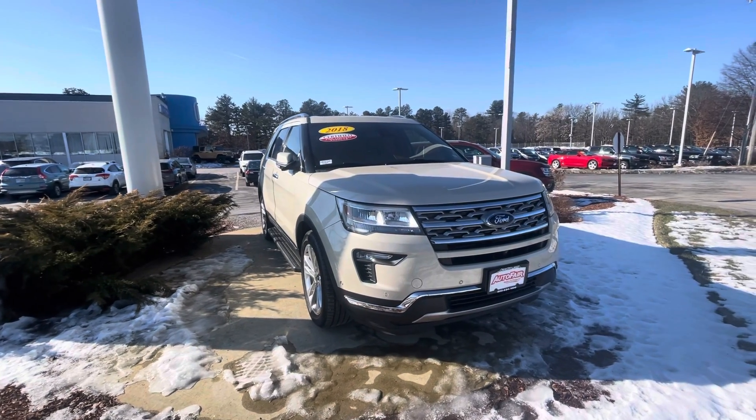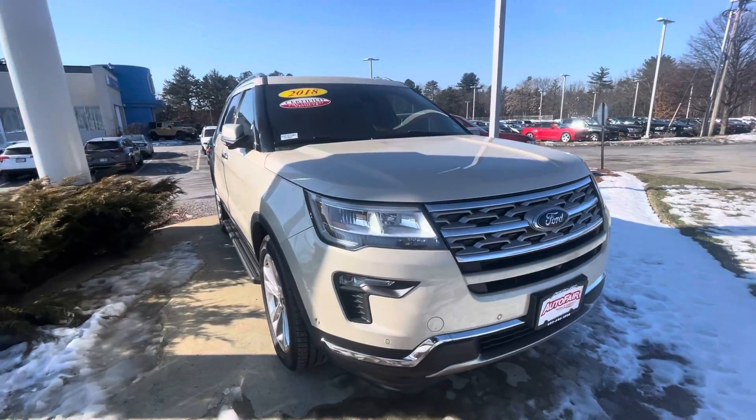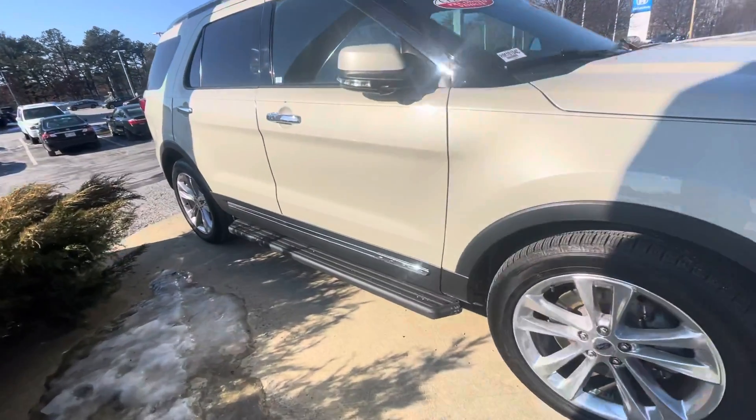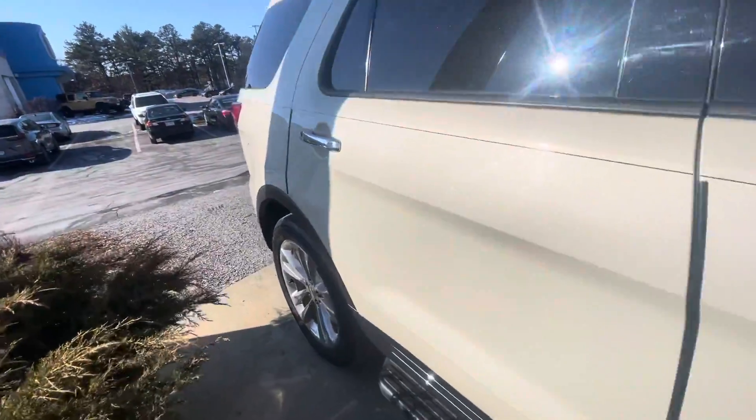Hey, Terry Graham here with AutoFair Honda in Manchester, giving you a quick look at the 2018 Ford Explorer you're interested in. I'm going to go ahead and take a walk around the vehicle so you can get a good look at it from every angle.